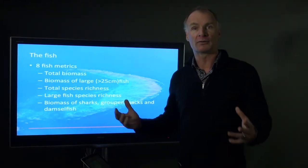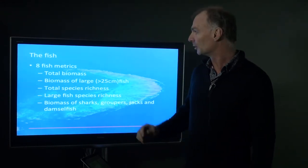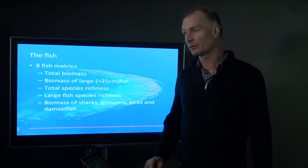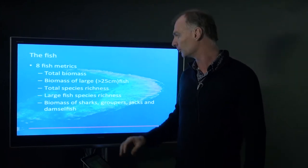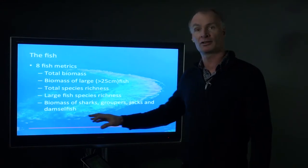We went out and surveyed those areas and looked at all the fish. We looked at the biomass of the large fish and the small fish, and also the species richness of large and small fish. We also kept a good view on what was happening with the sharks, the gropers, jacks, and the damselfish.